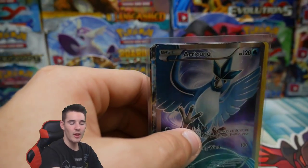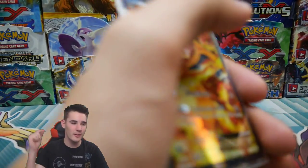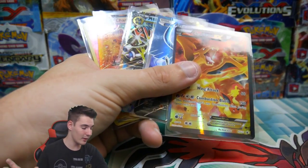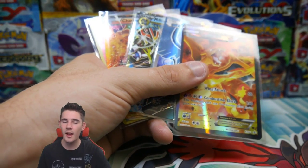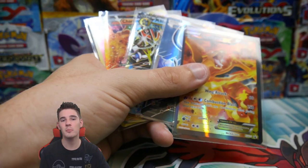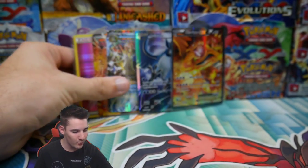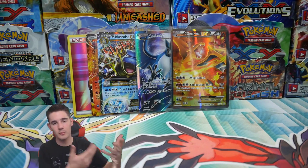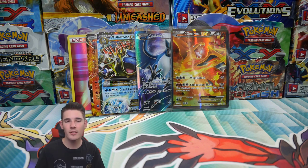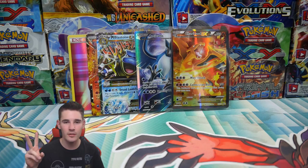Guys, if you did enjoy this video, make sure to hit that like button. Subscribe if you're new. Leave your comments in the comment section letting me know what you reckon about these pulls — I reckon they're absolutely unbelievable, but let me know what you think. Hashtag BoosterBrody if you want to enter the giveaway for a Guardians Rising Booster Box — head over to his channel as well because he's doing a giveaway too, which means you gotta subscribe to him and me. Anyways, I'm gonna get out of here and I will see you in my next video. Peace out guys!